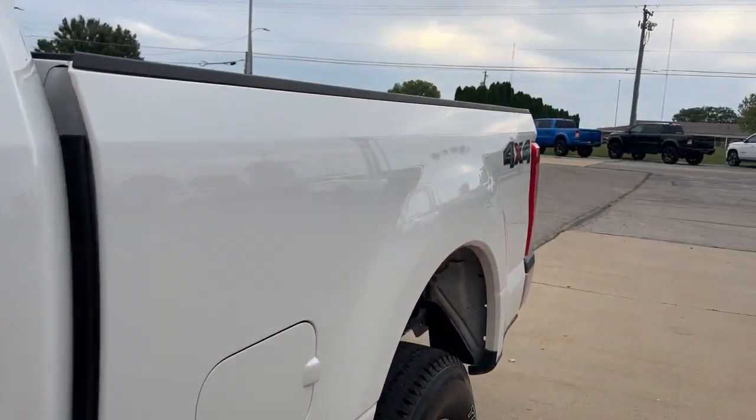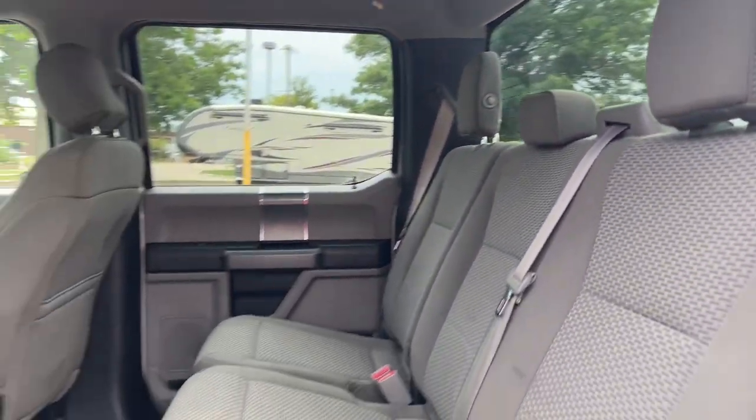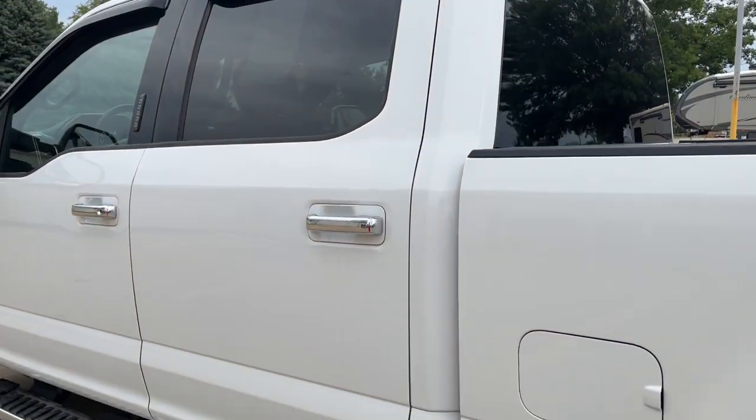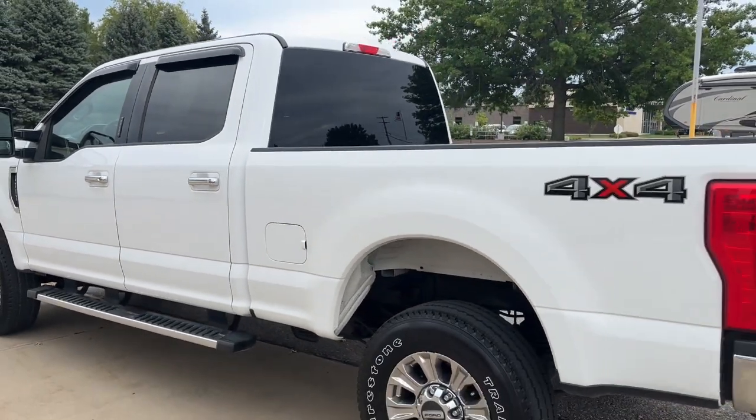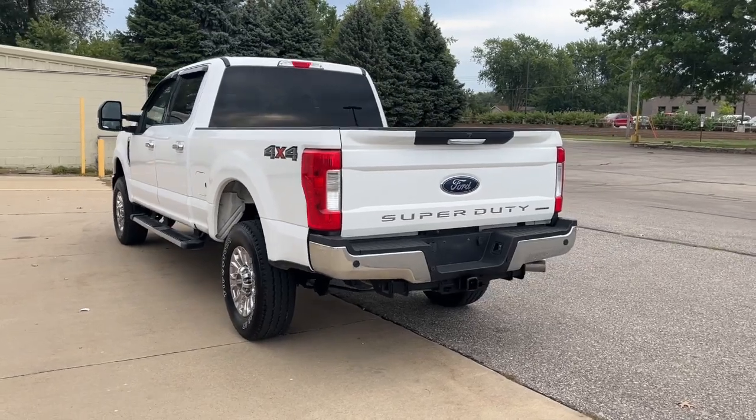Keyless entry, satellite radio, electronic stability control, aluminum wheels, traction control, intermittent wipers, tire pressure monitoring system, passenger vanity mirror, MP3 player, trip computer.